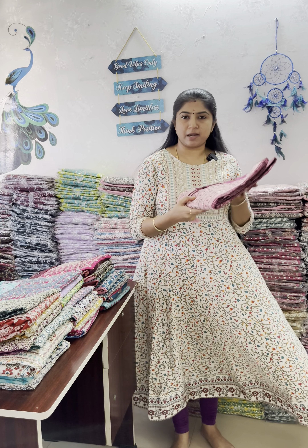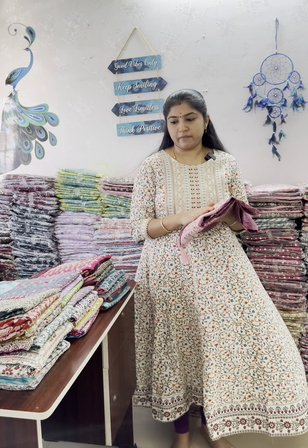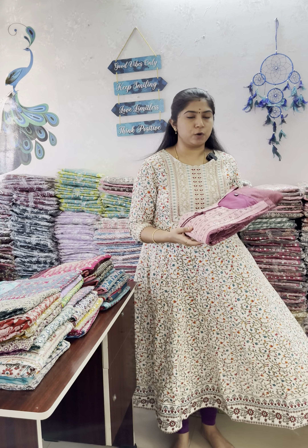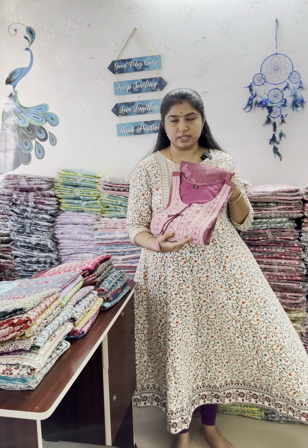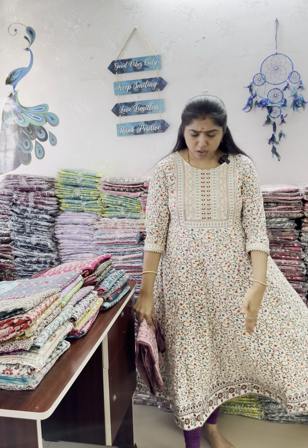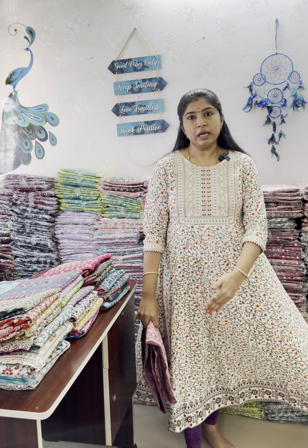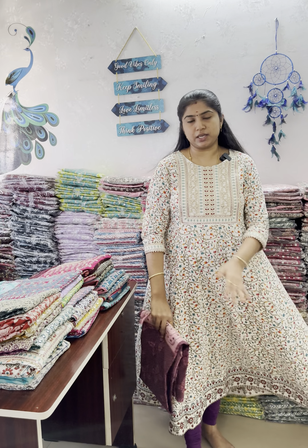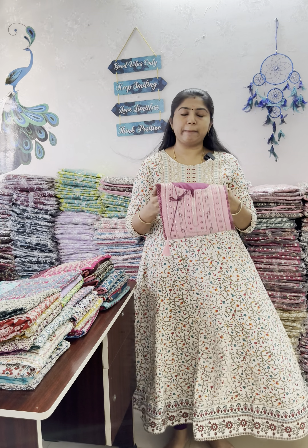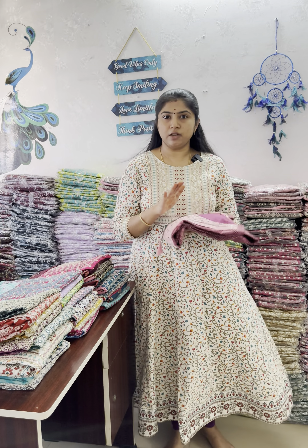Pictures are updated — check them out. In all collections, there are 3 collections available in M to 3XL, and the last collection is available in M to 2XL. These are long umbrella kurti collections, approximately 49 to 50 inches in length, with 3/4 sleeves and attached sleeves. Sizes: M-38, L-40, XL-42, XXL-44, and 3XL-46.